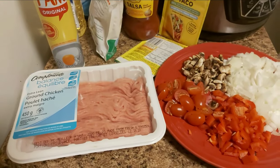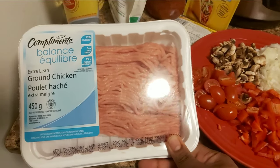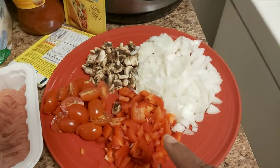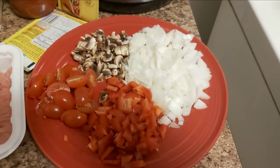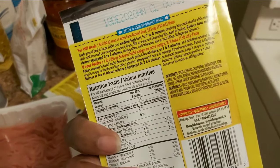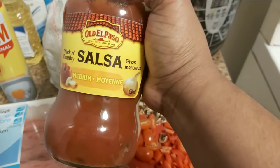Welcome back — now I'm making dinner! I'm making ground chicken. I'll use PAM — you can't use butter or oil on the Dr. Bernstein diet. I have peppers, onion, mushroom, and tomatoes that I've already finely diced. I'm using taco seasoning — 30% less sodium — and I'll also be using Old El Paso salsa, about half a cup.